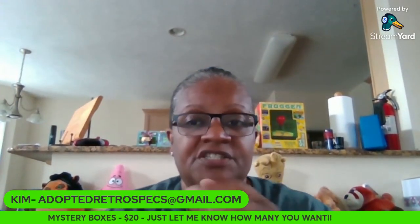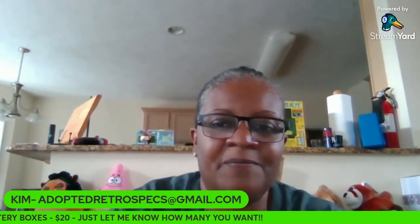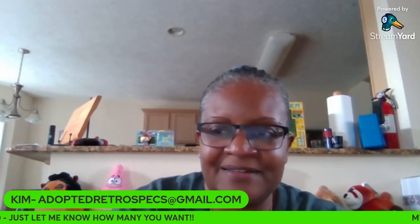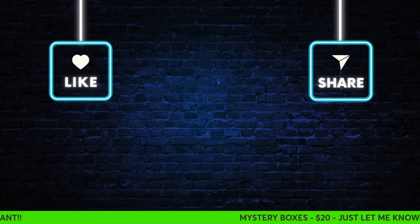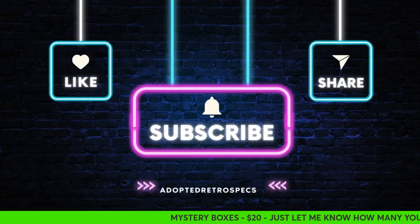So, all of these plush, $15. Buy it now. Thank you guys for watching. See you on the flip side. Bye.